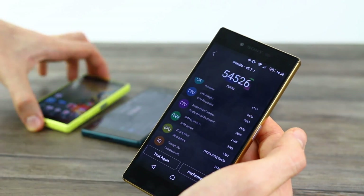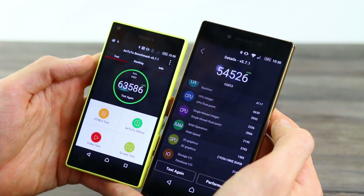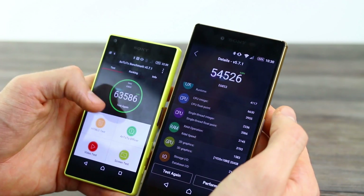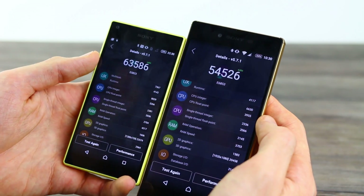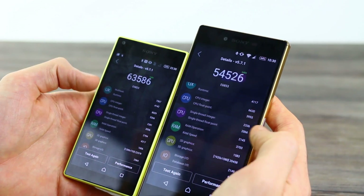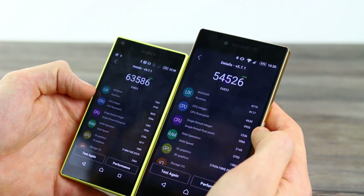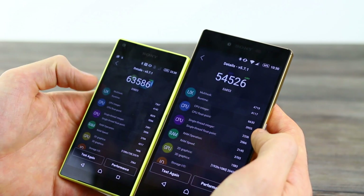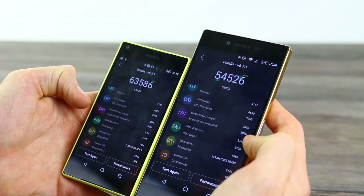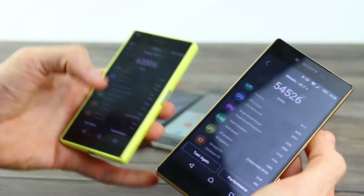Putting that down, we can open up the Z5 Compact. The Z5 Compact is the benchmarking champion, with that 720p display placing minimal strain on the Snapdragon 810 processor. You can see it benchmarks right near the top, right near the Samsung Galaxy S6. It's also a much smaller device. The comparison really does showcase that UX performance is heaps better — way less pressure from that screen. CPU performance is also better across the board. Everything is, in fact, better.